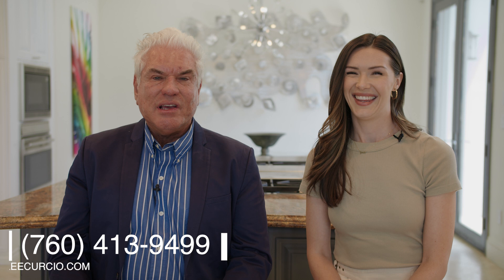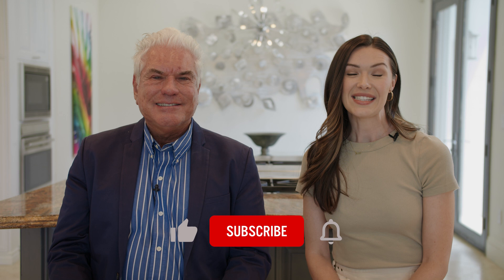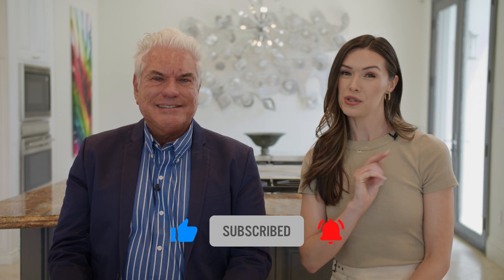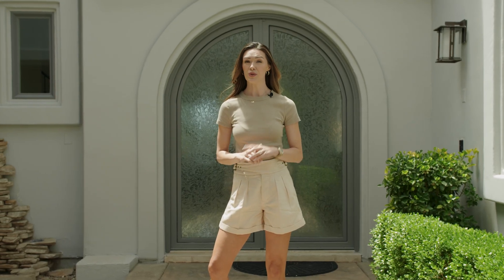That is it for this beautiful property tour today. I want to thank Lee Curcio, who is the listing agent on this home. You can contact Lee at www.leeleecurcio.com or call directly at 760-413-9499. Lee's information is below as well as in the description — please make sure you hit that like and subscribe button, and we will see you next time.